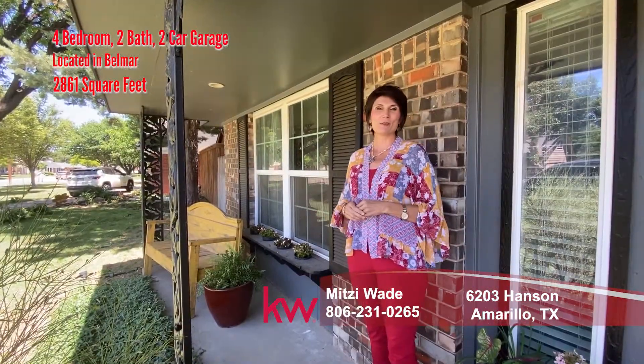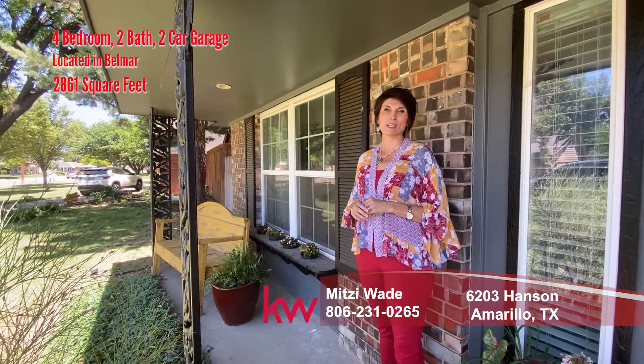So give me a call at 231-0265 and let me make your dreams a reality.